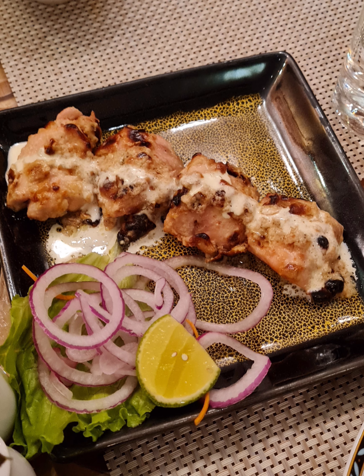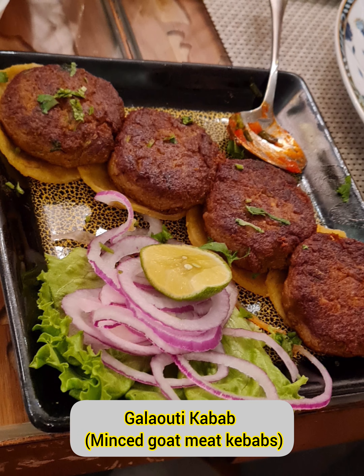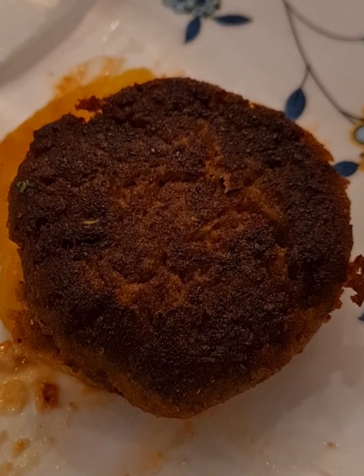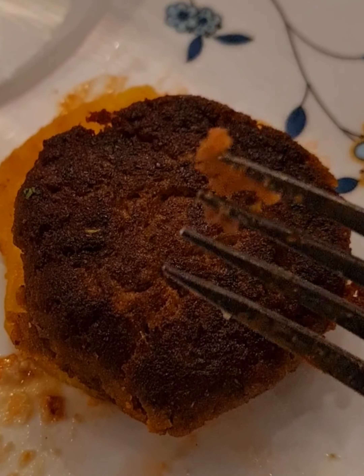This preparation is absolutely non-spicy and ideal for kids — this is a must-try dish in this restaurant and one of my favorites. Galauti kebab, made from minced goat meat, is super delicious and incredibly soft.